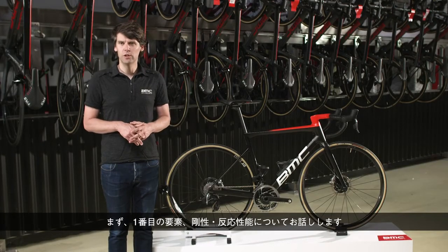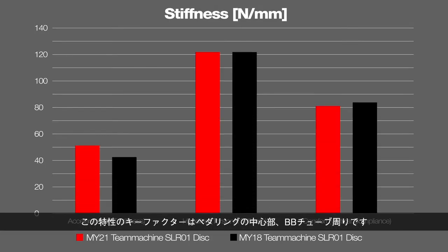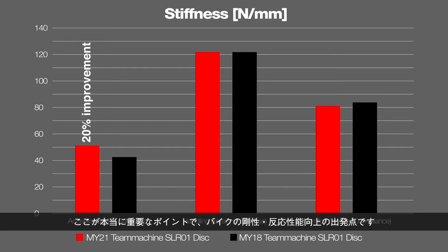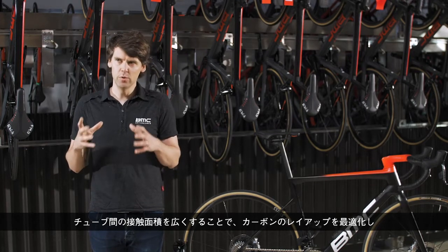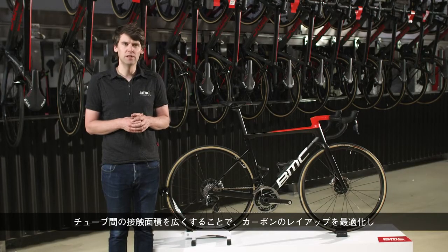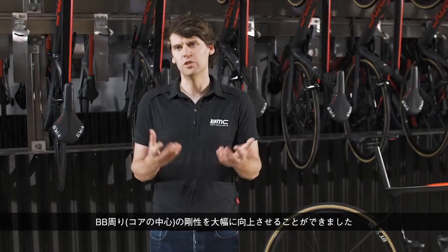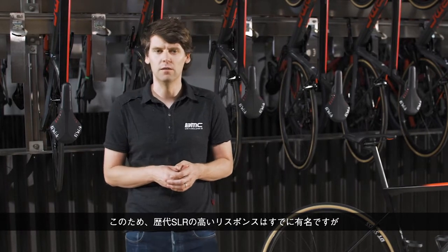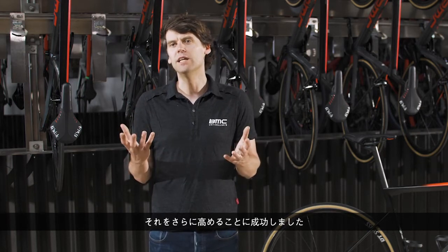To start with the first parameter — stiffness, or responsiveness, also known as acceleration feeling — the center of this characteristic is all about the bottom bracket area, the center of the bike where you put power on the pedals and it's transferred to the frame. By making wider contact areas between the tubes and really optimizing the carbon layup around this, we were able to improve bottom bracket core center stiffness by a significant amount. For a bike like the SLR, already famous for a very responsive feeling, we were able to make the best even better.